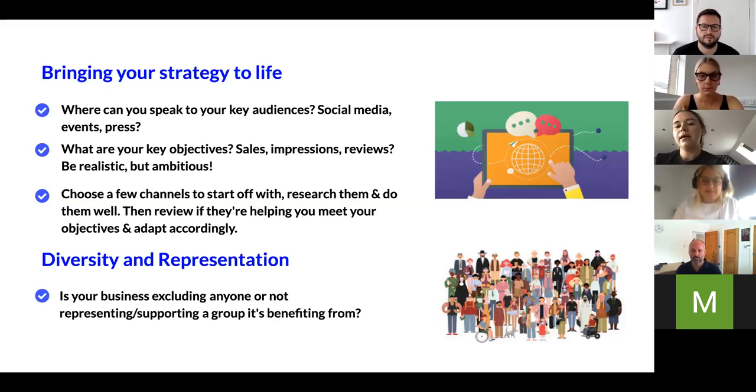Choose a few channels to start off with. If you have limited resources, it's much more effective to review your audiences, what you want to tell them, and think about what is actually the best channel to share that message. Start with that, then move on if it's not meeting your objectives. Don't overstretch yourself — if you do, nothing will work out and you won't have clarity on what's working because you haven't given it the time and effort it needs. Nothing is going to work out overnight; you do need to give it time.